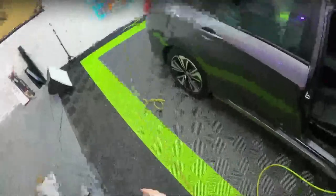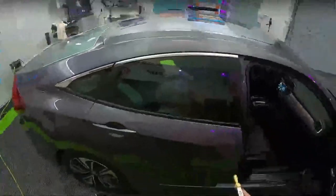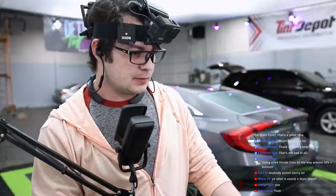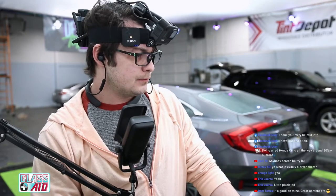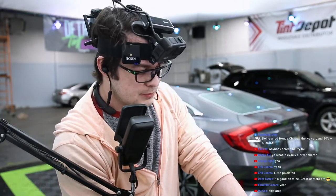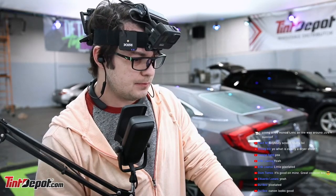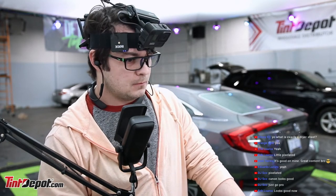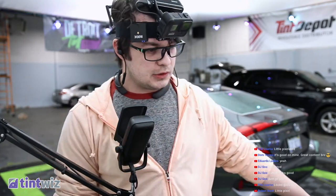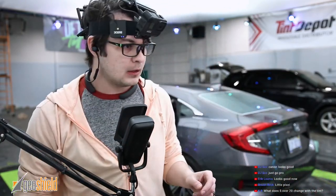Anybody's screen blurry? That's the second time I've heard that — that's no good. Let me try something really quick — we're not getting any drop frames right now. Let me try to bump it up to 4,000. Hopefully this doesn't crush my stream. I upped the bit rate and we're not dropping frames. Much better? Okay, good — that worked.